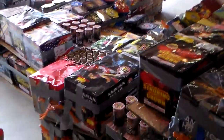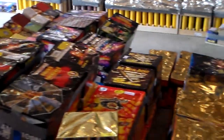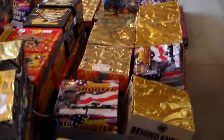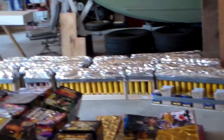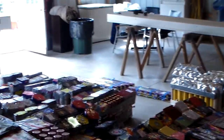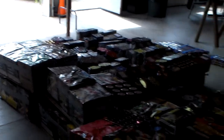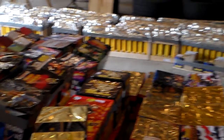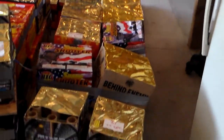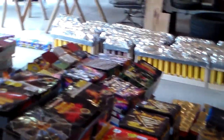Now comes the hard part — got to get all this stuff loaded onto trailers. We're planning on having a 30-foot, a 20-foot, and three 16-foot trailers, and hopefully that'll have enough room to spread everything out. I'll be using my wireless remote Quantum Firing Systems. Should be quite a show — the next shot will be after we get everything set up on the trailers. See you then!